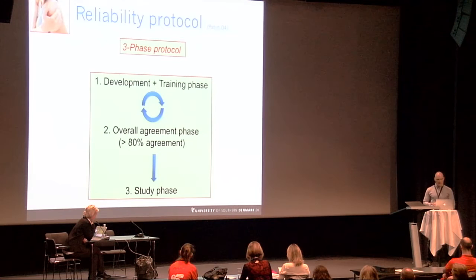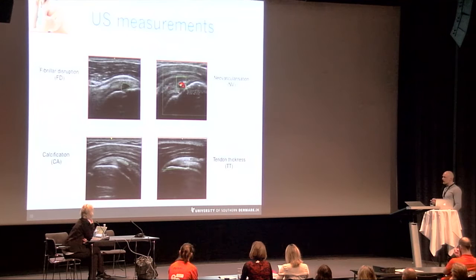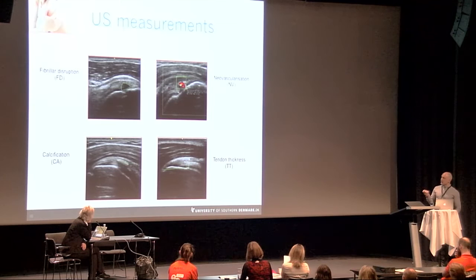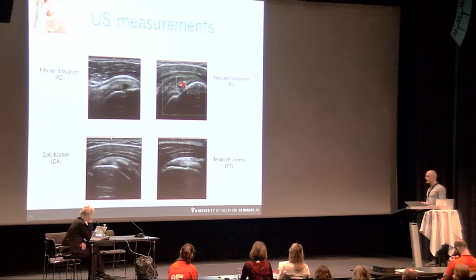In the last two phases, raters were blinded to participant status (control or patient) and to each other's ratings. In the development and training phase, a standardized protocol for performing the ultrasound investigation and capturing relevant images was developed to evaluate four variables: fibrillar disruption (defined as collagen discontinuity), focal or diffuse hypoechoic areas, neovascularization (indicating ingrowth of nerve vessels into the tendon), calcifications (a sign of degeneration), and tendon thickness as a measure of potential edema.